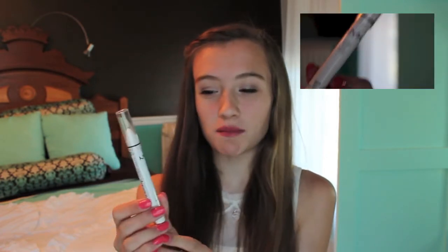Next I have my Jumbo Eye Pencil in Milk. And I know everybody loves this, and I love it too. I put it on my inner corners, and then it's like a base for my color for my inner corners, because it makes it pop a lot. So I really like this.